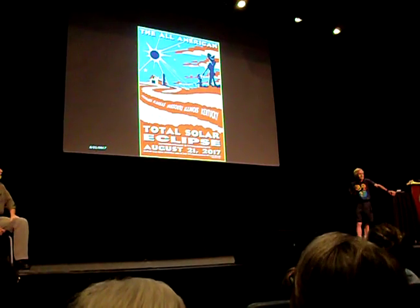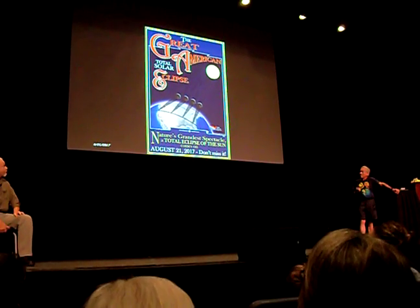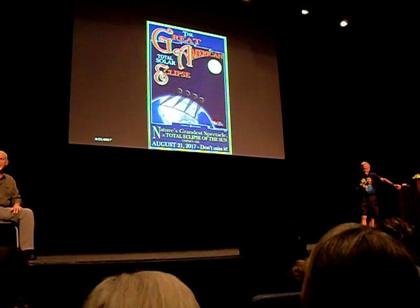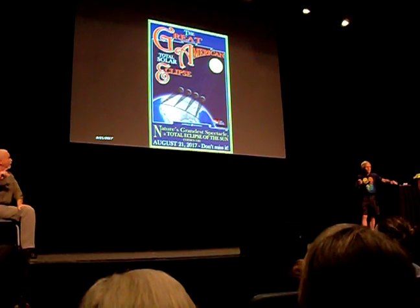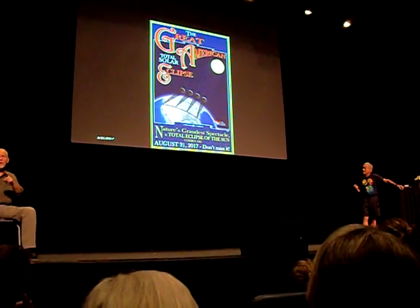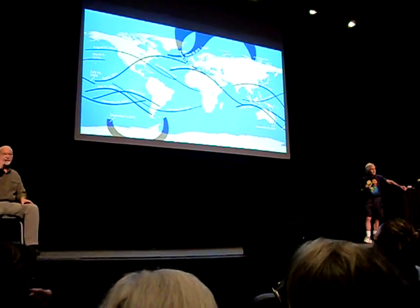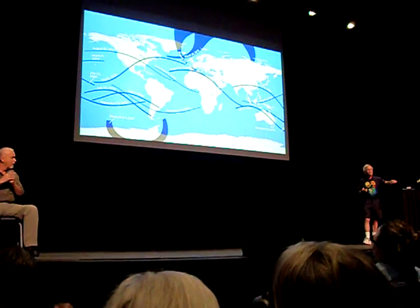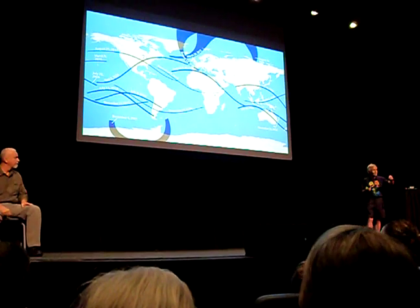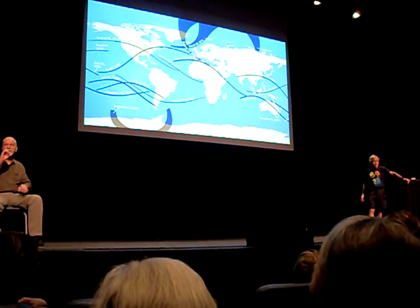The Great American Solar Eclipse of 2017 — that little ribbon of totality lasts about two minutes at any given spot where you can see what's going on around the sun. The sun and the moon appear about the same angular size in the sky. It's a new moon each time, and we see a solar eclipse every year or so, but it covers a very tiny place on the Earth's surface, so you could stay in one location for a hundred or two hundred years and not see another total eclipse. It's a very special thing to see.